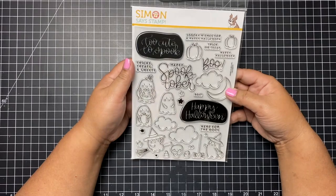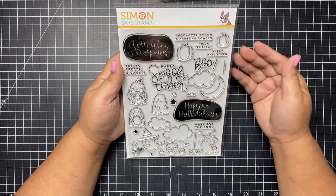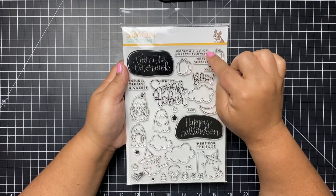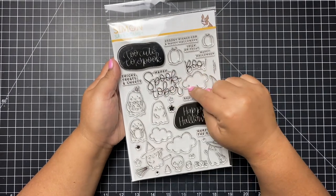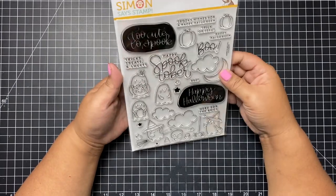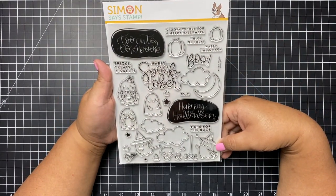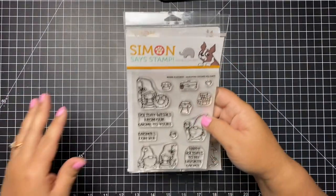This is a Halloween stamp set called Too Cute to Spook. What I like about it is the ghosts — easy to color, so cute, very kawaii. It reminds me of Doodlebug. I also like the sentiments and the font: 'spooky wishes for a happy Halloween,' 'trick or treat,' 'happy Halloween,' 'tricks, treats, and sweets,' 'happy Spooktober,' and 'boo here for the boos.' I really like that one.